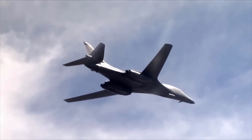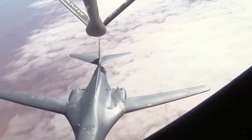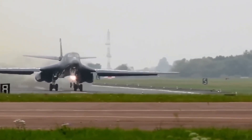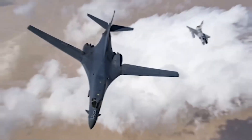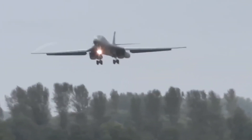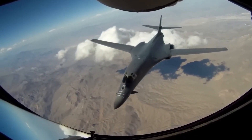The B-1 story begins in the early 1960s, when the U.S. Air Force recognized the necessity of a new bomber capable of evading the Soviet Union's expanding network of surface-to-air missiles. In 1961, the United States canceled the XB-70 Valkyrie, a Mach 3 strategic bomber, due to the rising threat of SAMs and the increasing viability of intercontinental ballistic missiles. This shift in the strategic landscape prompted the need for a bomber that could fly at lower altitudes and at higher speeds to avoid detection by radar systems.